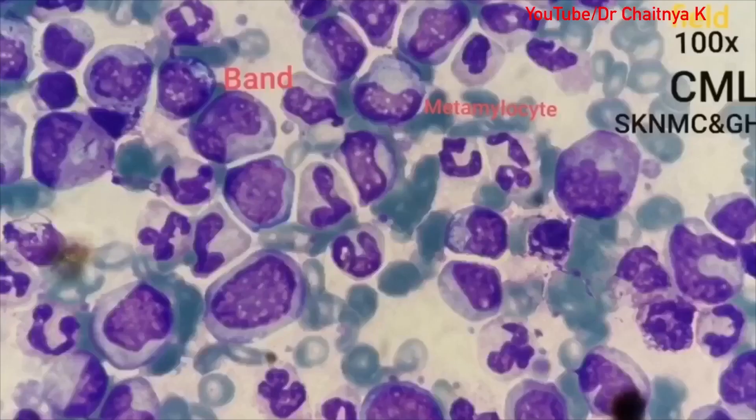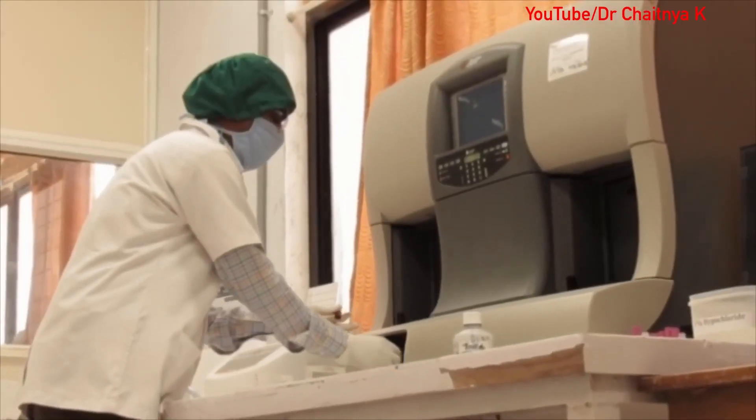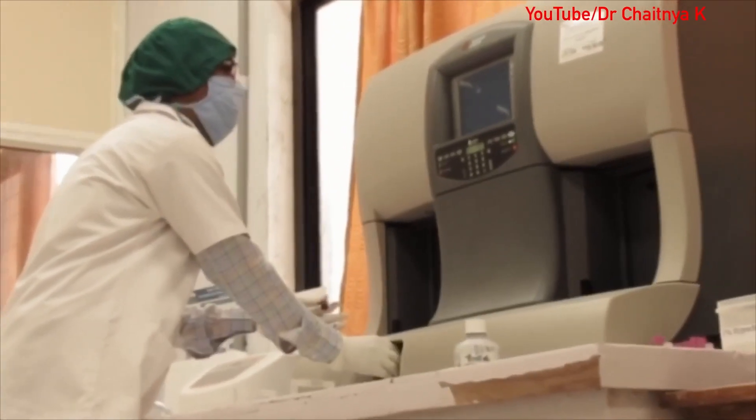We make peripheral blood smears of every sample and review them under the microscope. We get exposure to every type of slide, from normal to anemia, and also every type of leukemia cell. Here we not only do the CBC and hematology examination, we also do clinical pathological examinations.